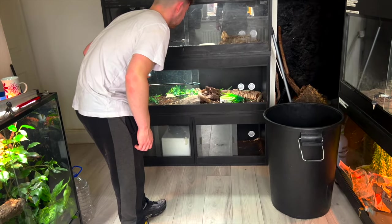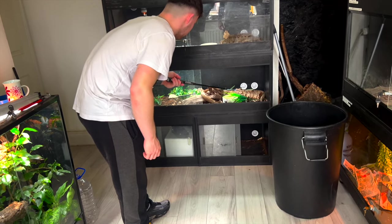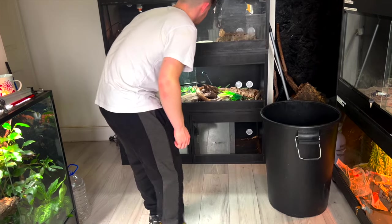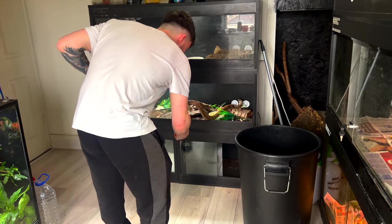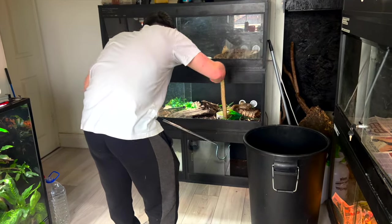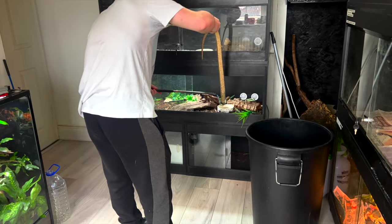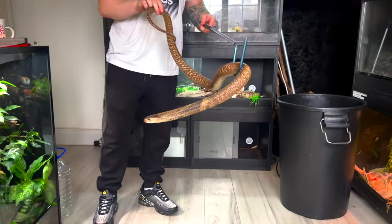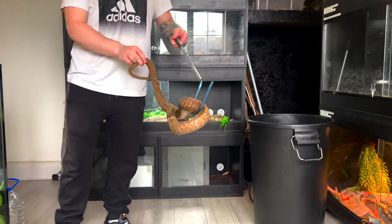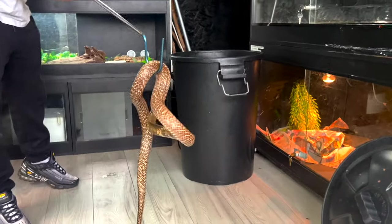So at the back here, this is the Spectacled Cobra — Naja naja. This is a Sri Lankan locality, because there are not many Indian localities anymore. You'll see all the Americans say 'Indian Cobra' and they actually have Indian cobras, but here we normally have Sri Lankan. It's very rare to see a true Indian. It's in the top four for deaths in India.